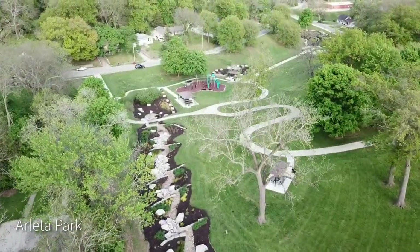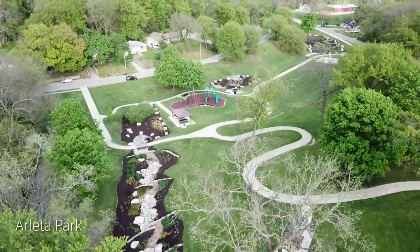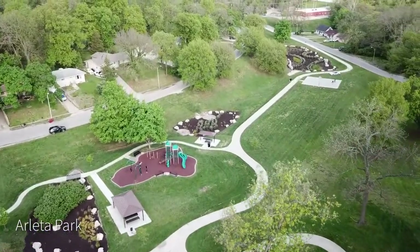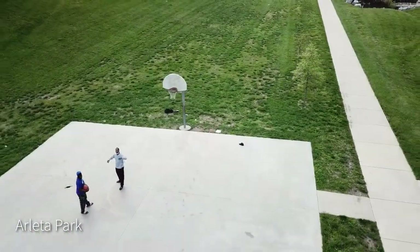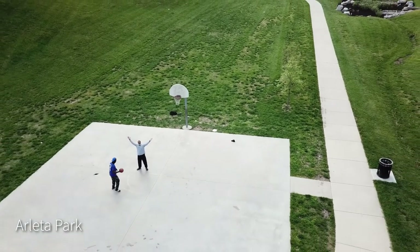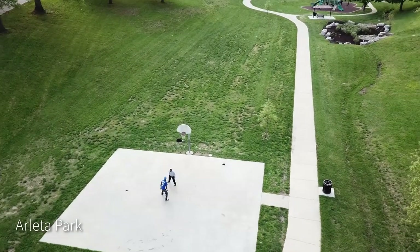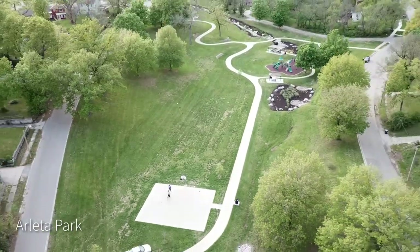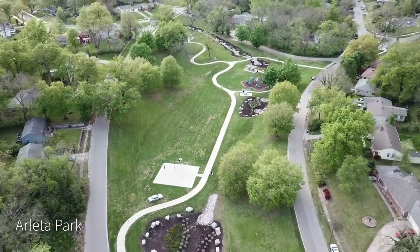Recently, we were fortunate to benefit from the KC Water Service's 25-year overflow control plan. Part of the plan was to introduce green initiatives to reduce the amount of water overflow in the sewer systems. Harletta Park now has beautiful bioretention cells, which is like a shallow pond with flowers and plants in it, to prevent stormwater from making its way into the sewer system.